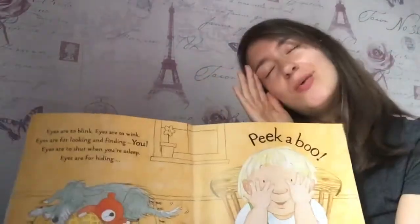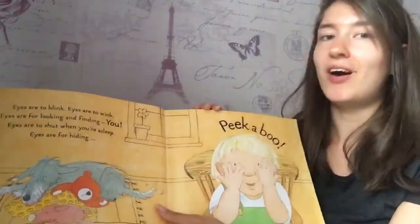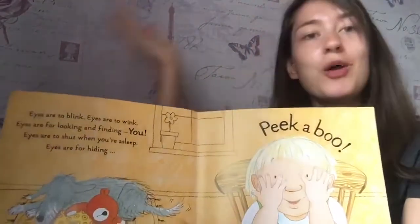Eyes are to shut when you're asleep. Eyes are for hiding. Peekaboo!